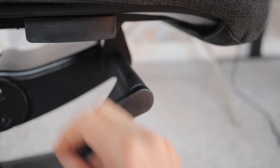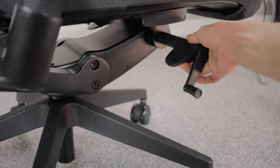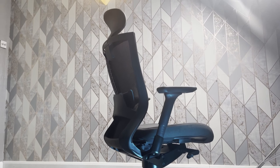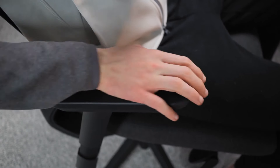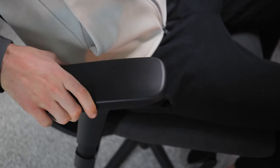The tension adjustment knob is on the same lever that adjusts the height of the chair, so it's in a very convenient place. It allows you to adjust the tension to your perfect needs without feeling lazy because it's hard to reach. You can also adjust the armrests up and down, sideways left or right, and forwards and backwards. The maximum weight on the chair is 300 pounds.